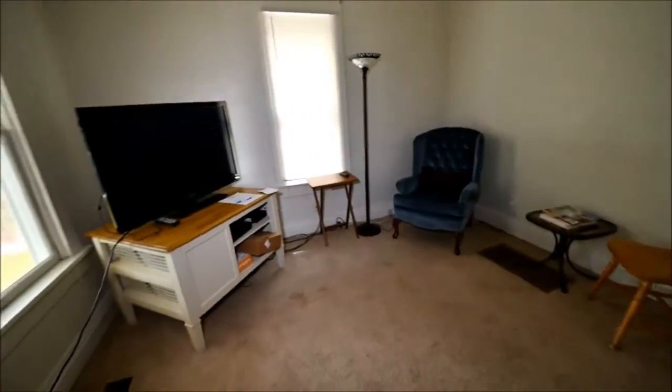The storm door is newer. It has an older original door — really quaint. That'd be nice to strip and re-do. That brings you into the living room.